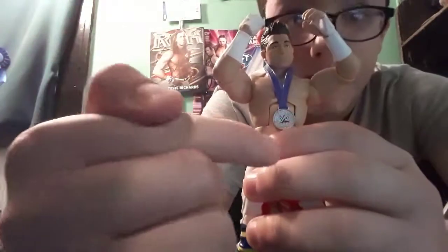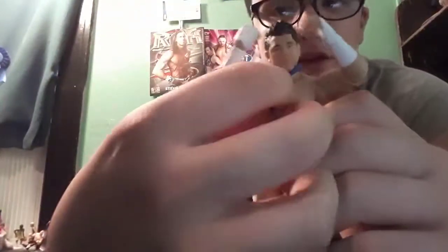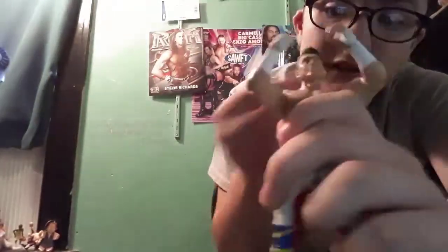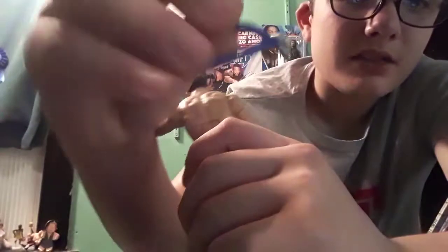We got TJ Perkins — wow, this figure is amazing. The head scan's okay but it's still pretty good. We got that CWC Cruiserweight Classic medal, which is awesome — so if you want to have your own Cruiserweight Classic moment, you can give the winner this and the Cruiserweight belt. He's got some white wrist tape on his hands, which is cool. There's not a lot of detail on the body but on the pants there's a ton of detail.